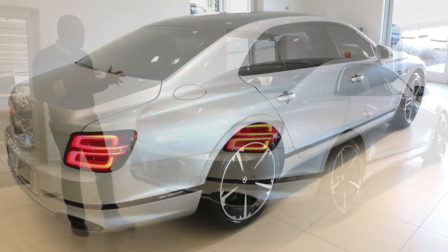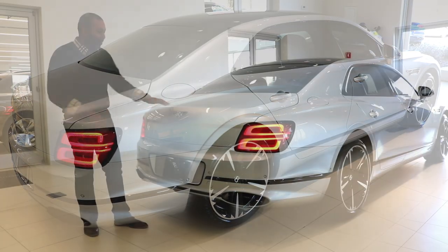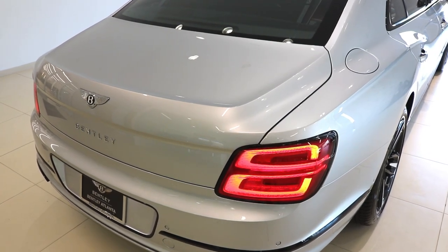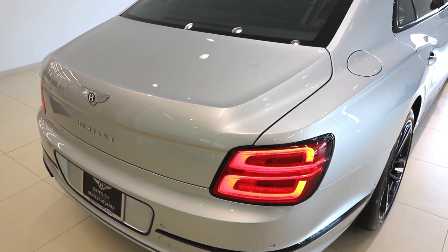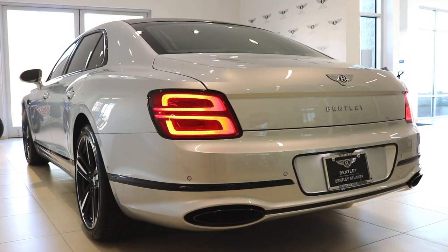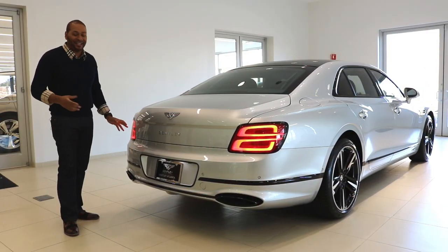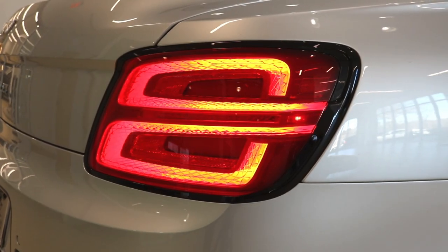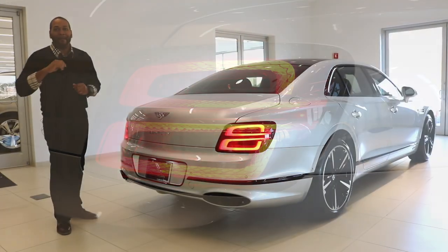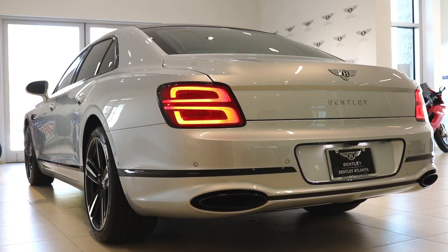Standing at the back of the Flying Spur, you can truly admire more of that complex bodywork. Look at how the lines flow gracefully into the trunk lid, which is full of complex lines and shapes thanks to that superforming technique. Coming lower, you'll see optional Bentley lettering on the trunk lid — you can remove that if you prefer. What I like most about the rear are these new LED tail lamps that have a B in their design with that same diamond cut effect seen in the matrix headlamps up front. Coming lower, you have oval exhaust tips — beautiful car.